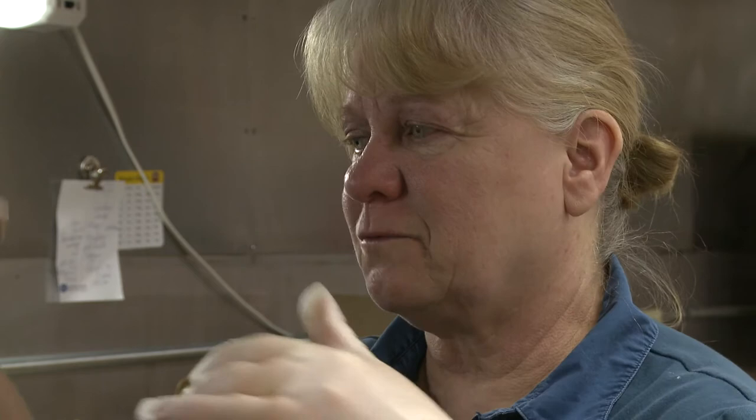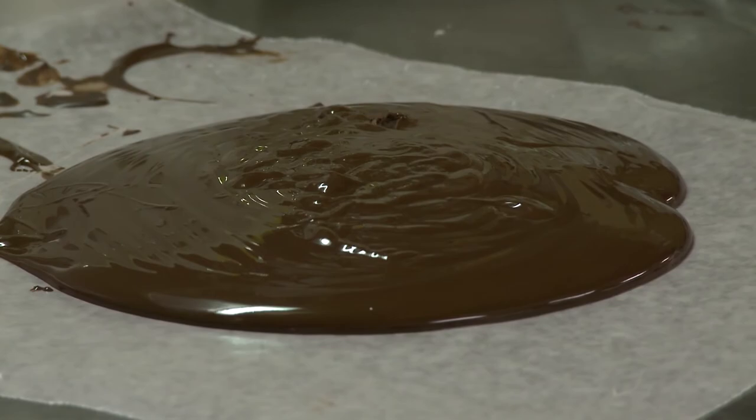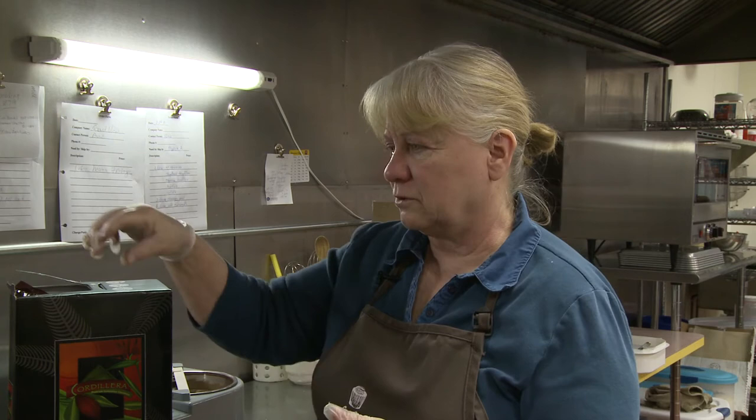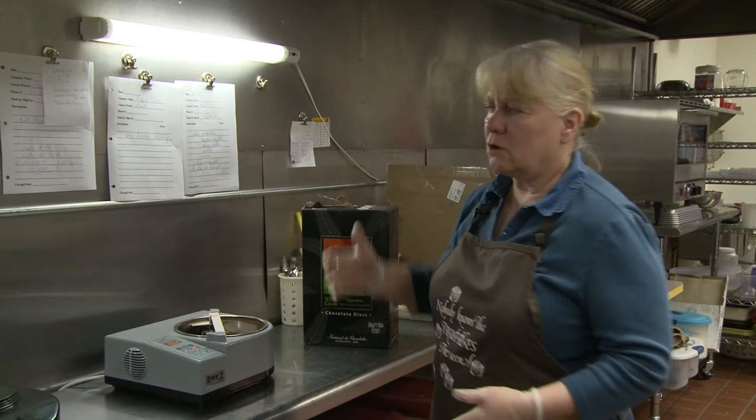Cacao trees are very scraggly looking. The fruit comes down and varies in size, approximately this tall, round and shaped like a football. These trees can only grow under the shade of the rainforest trees, so if the rainforest goes, we don't have chocolate. They take open the pods — inside it's like a spaghetti squash — and take out all the nibs, dry them out, and send them to a company that makes the chocolate. The chocolate is ground very, very fine so it gets that real liquidy consistency.